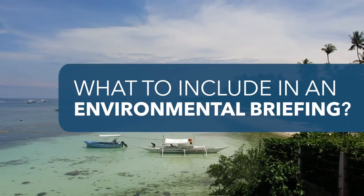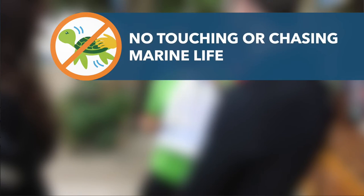What to include in an environmental briefing? Implement a no-touch policy. Touching the reef can damage it, spread diseases, and cause stress to the animals.